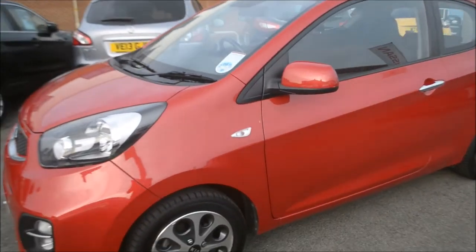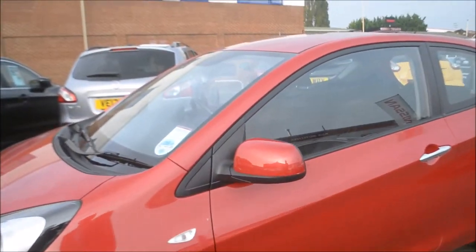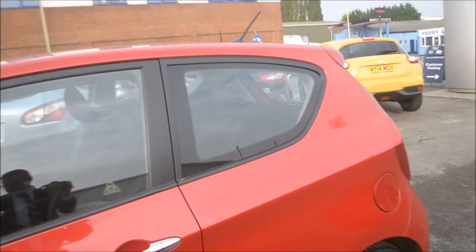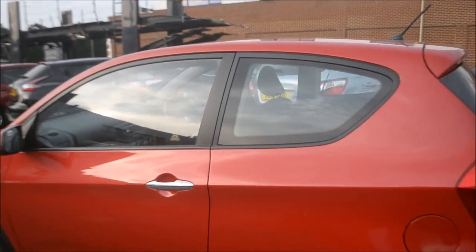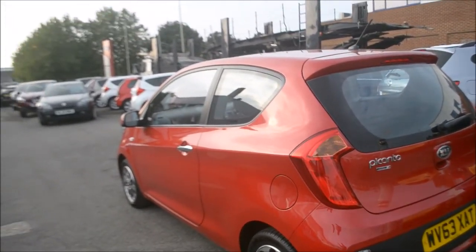Moving around to the side, you can see it has 14 inch alloy wheels. Moving back up we have the body coloured wing mirrors with the black surround, chrome coloured handles and tinted glass. This car also has speed sensitive auto door locking with ABS and EBD.